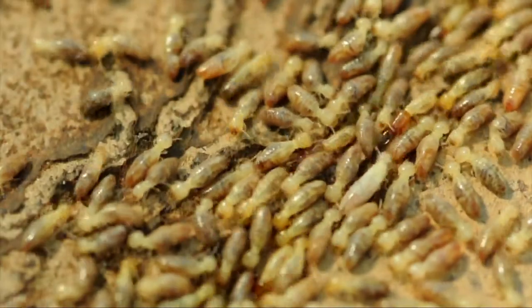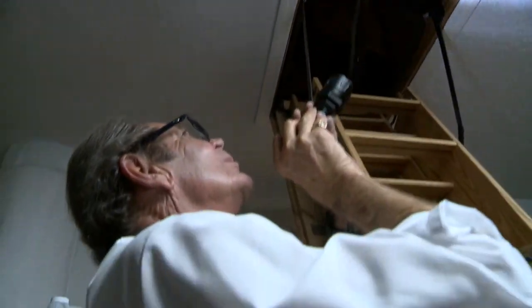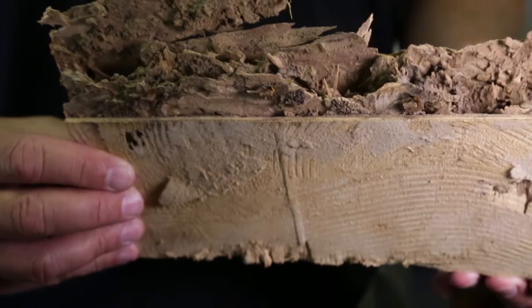Last time we met with Karen we just discussed information about termites and did a preliminary inspection. We also arranged an inspection by a professional pest management company. Unfortunately, the inspector found termites. So today we are going to go back with Karen and discuss her treatment options to eliminate her problem.